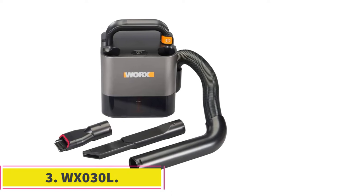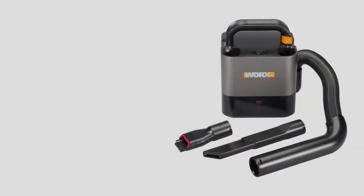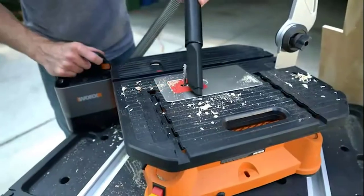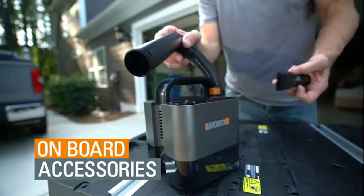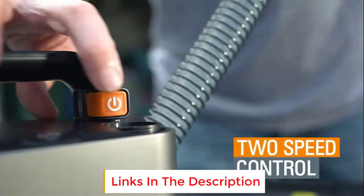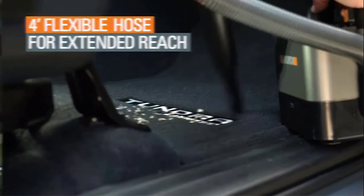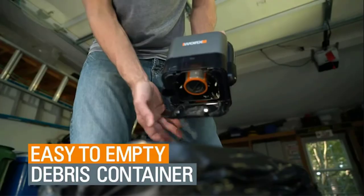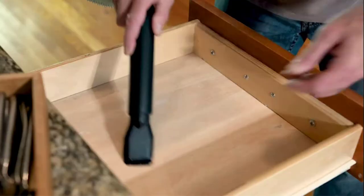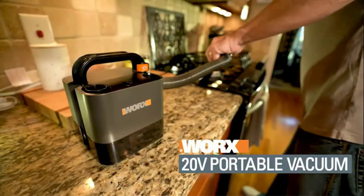At number 3: the Worx WX030L. Sitting in the same weight class as the Bosch, the Worx WX030L is small but mighty. It might not have the most spectacular suction or battery life, but it is packed with useful features, including a 4-foot-long retractable hose, an integrated brush, and crevice attachments. Unlike many of the units on the list, this compact vac also includes a washable HEPA filter, which is great for ridding your vehicle of dust mites, mold spores, and pollen. Battery life is the WX030L's biggest downfall, with only 15 minutes of runtime per pack.